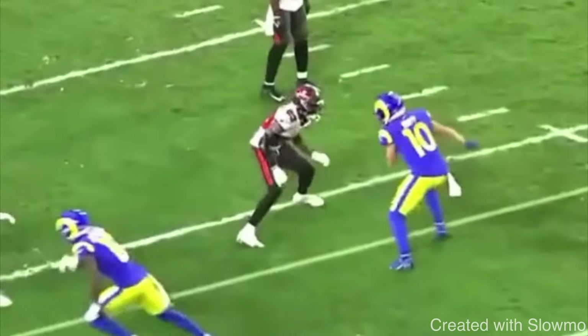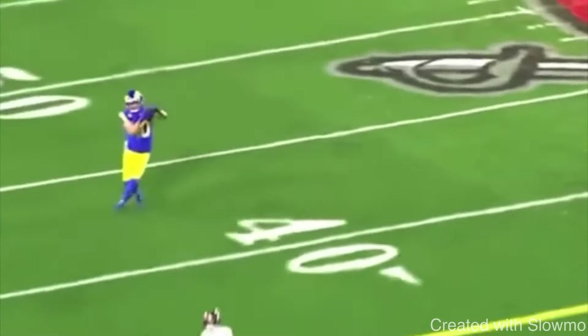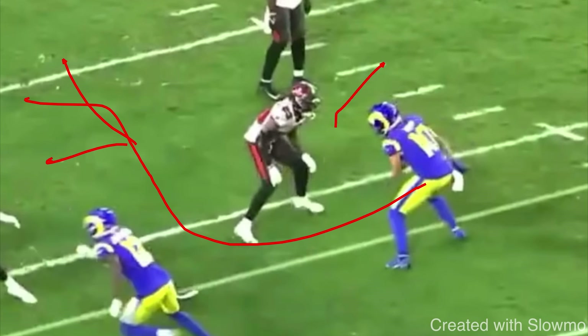Let's play this clip full speed then break it down. He takes an inside release on an outside breaking route, more specifically a corner route. This is a very important route situation to get skinny on. This DB off the ball has maybe about a yard or two of space with Cooper Kupp. He's outside leverage — his goal is to prevent the outside route and force everything to the inside where he has safety help.